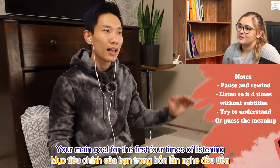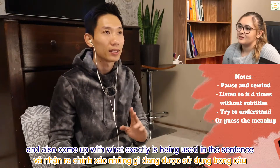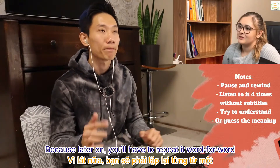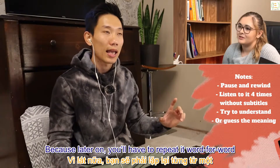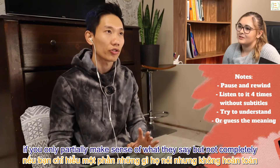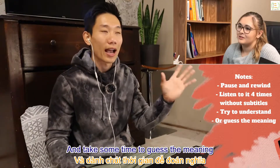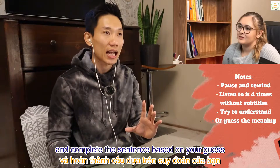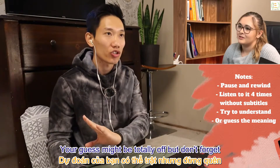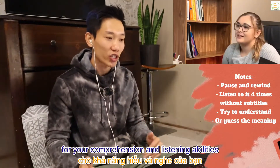Your main goal for the first four times of listening is to understand what it means and come up with exactly what is being said, because later you'll have to repeat it word for word. After four times of listening, if you only partially make sense of what they say, stop and take some time to guess the meaning and complete the sentence. Your guess may be totally off, but guessing is also a skill you need to improve for your comprehension and listening abilities.